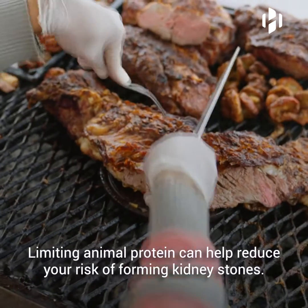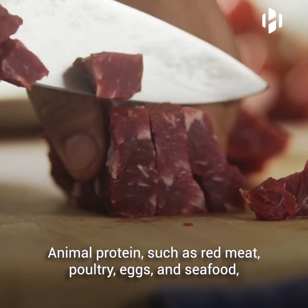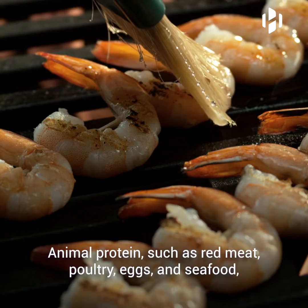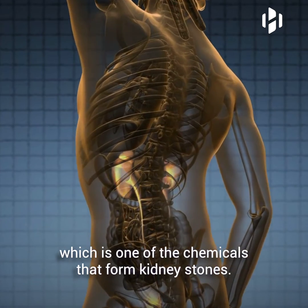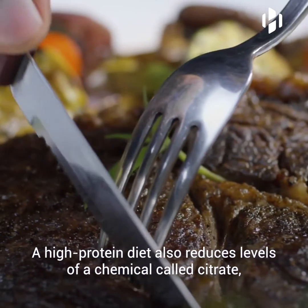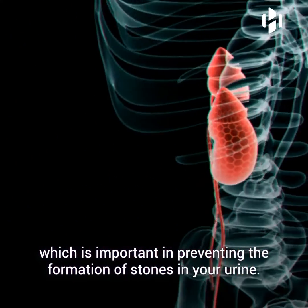Limiting animal protein can help reduce your risk of forming kidney stones. Animal protein, such as red meat, poultry, eggs, and seafood, can increase your levels of uric acid, which is one of the chemicals that form kidney stones. A high-protein diet also reduces the levels of a chemical called citrate, which is important in preventing the formation of stones in your urine.